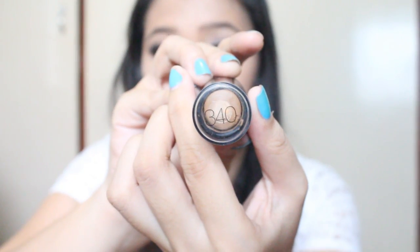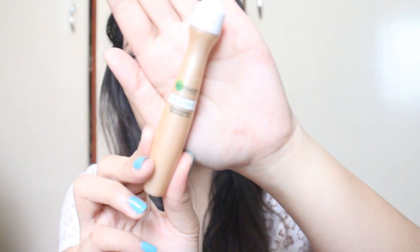After my foundation I did my liquid contour using the Fit Me Shine Free Foundation in the shade 340 Cappuccino. For my highlight I used the Garnier BB Eye Roll-On and applied it all over my under eyes, forehead, nose bridge, cupid's bow, chin, and cheekbones. I then set everything with the Bandai Neutral Set Colorless Face Powder.